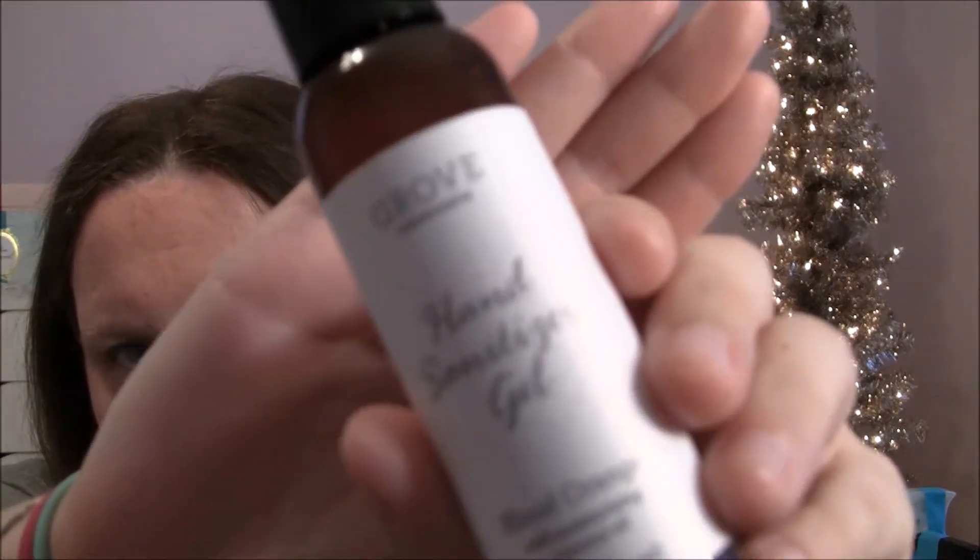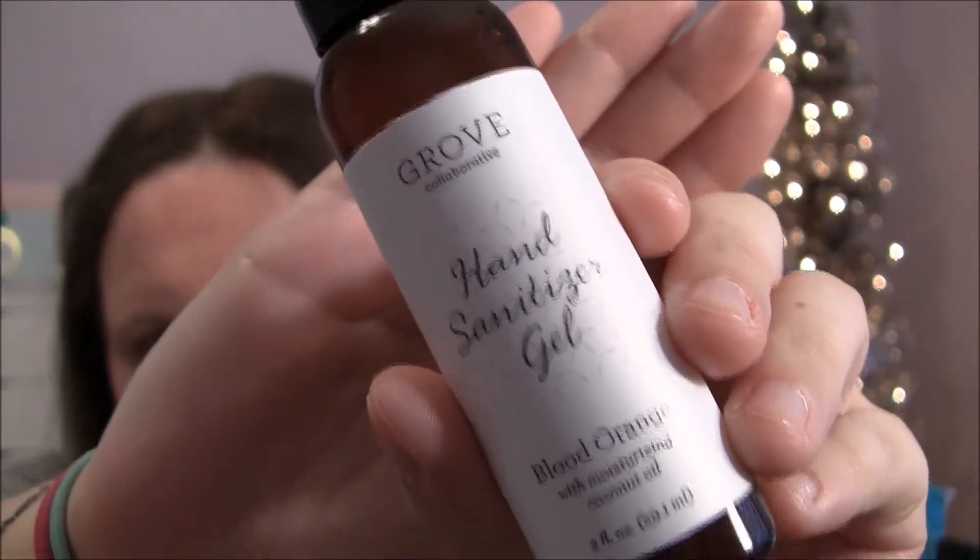And the last thing is the Grove Collaborative hand sanitizer gel in blood orange. Oh, that smells really good! If you don't like oranges you won't like that at all because it's very strongly orange-scented. So that's everything that I ordered.